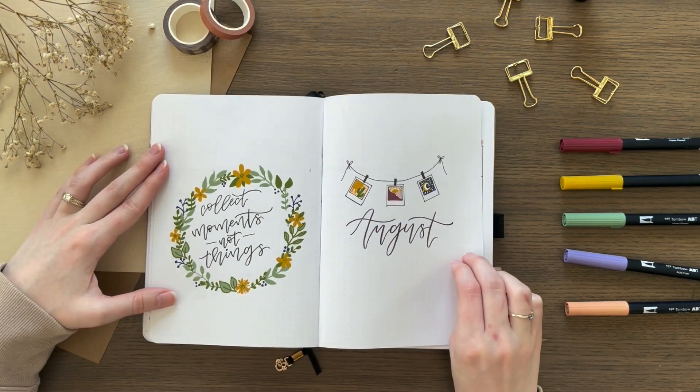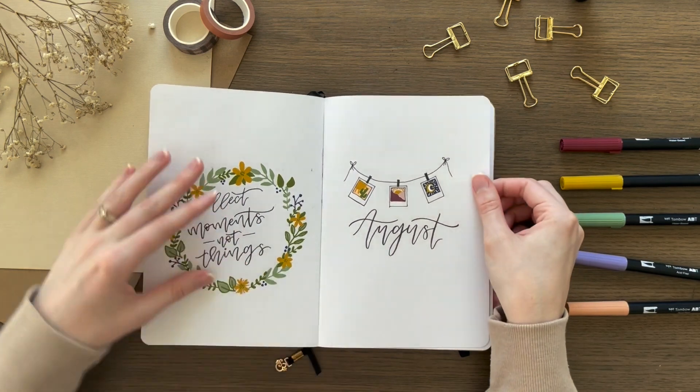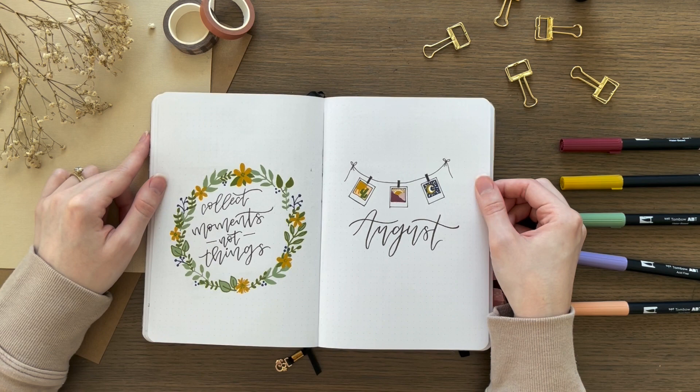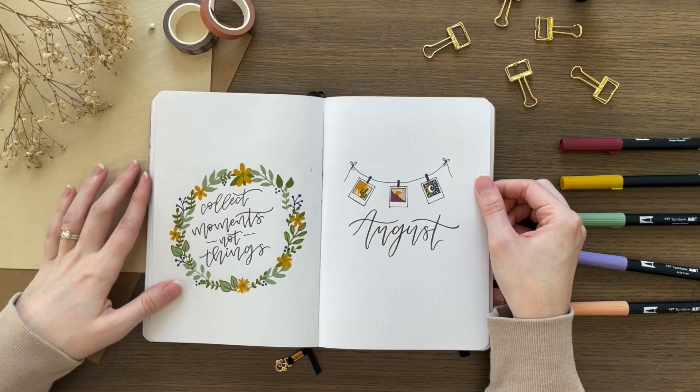For August, I had to use my new acrylograph pens — I had just gotten them. So I did these cute little Polaroids, and then on the other side I did my quote inside of a floral wreath.